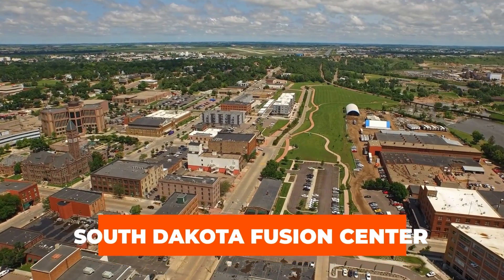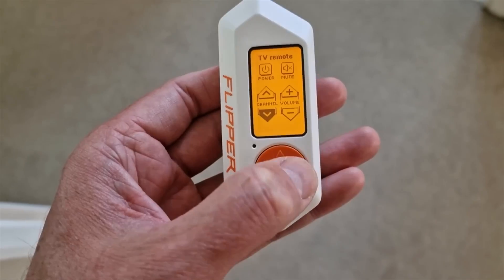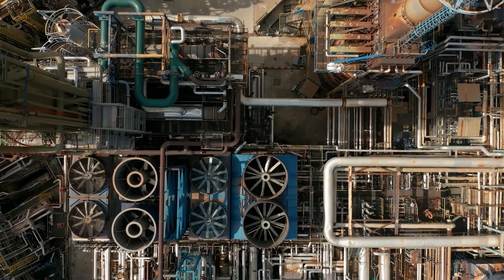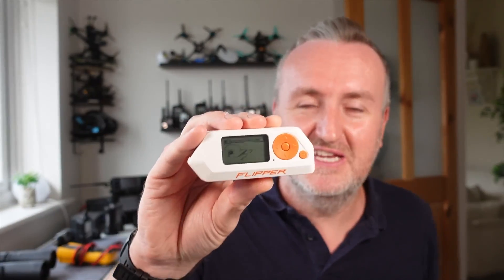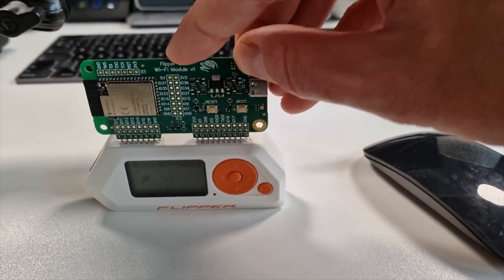In August 2023, the Daily Dot reported on a bulletin circulated among police officers by the South Dakota Fusion Center. The bulletin raised concerns that far-right extremists might employ the Flipper Zero to bypass access control systems, especially at power stations. It's worth noting that the bulletin acknowledged a lack of concrete evidence regarding these extremist intentions, but mentioned their expressed interest in online forums.